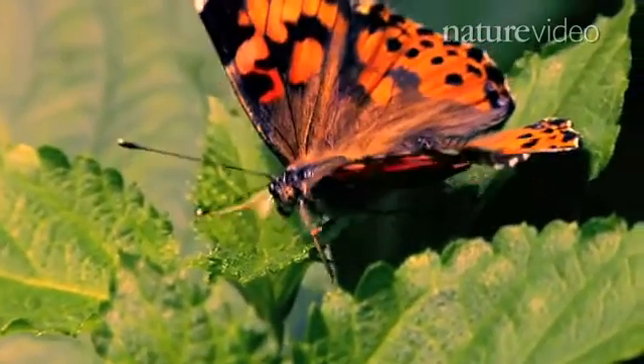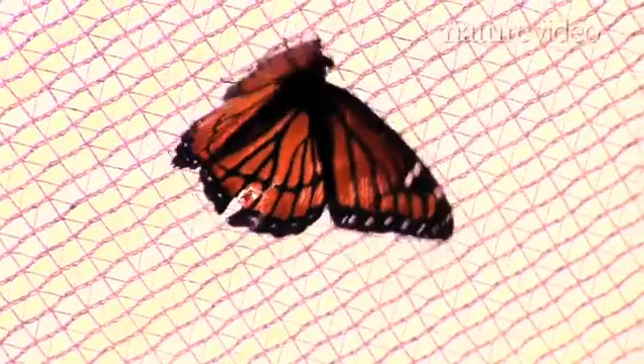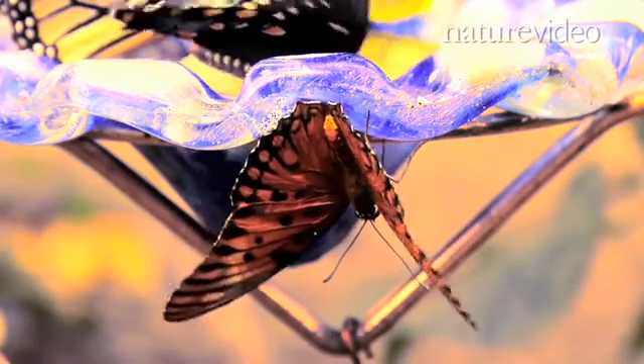At first glance, it seems simple to tell one type of butterfly from the next. Their boldly coloured wings appear to differentiate one species from another. But predators must beware — the wings of butterflies tell lies.